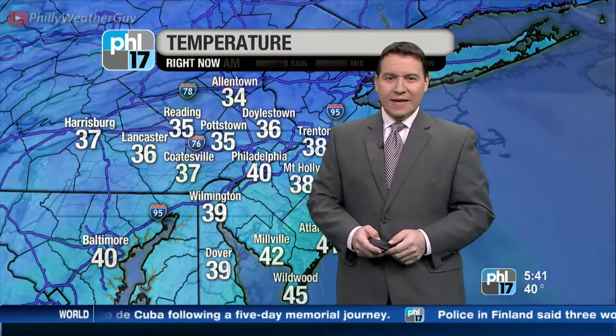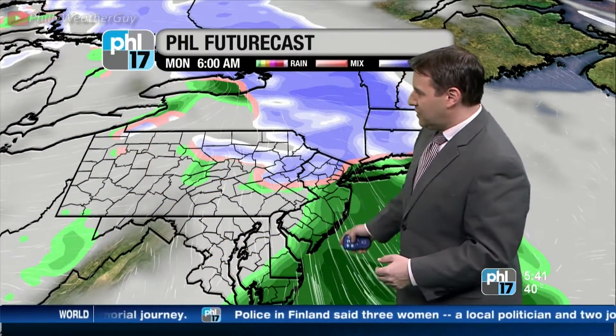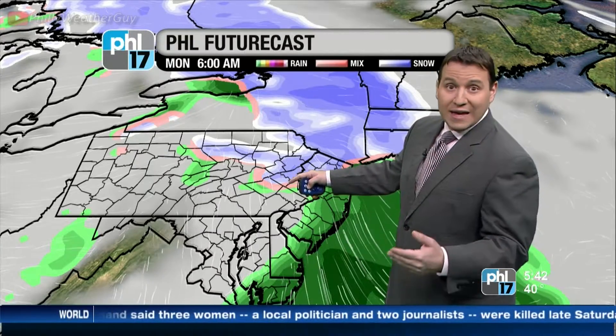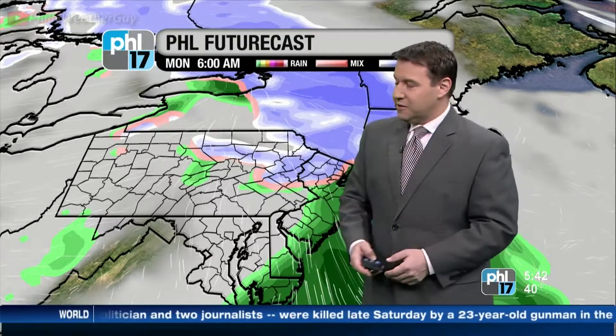Temps in the 30s and 40s right now — even 40 degrees in Philadelphia. This is PHL Futurecast. We see this system overhead. Paying particular attention to the pink areas and the blue areas — that's where we're getting the wintry mix and the snow. So parts of upper Bucks and Montgomery County, into the Lehigh Valley, into the Poconos as well.